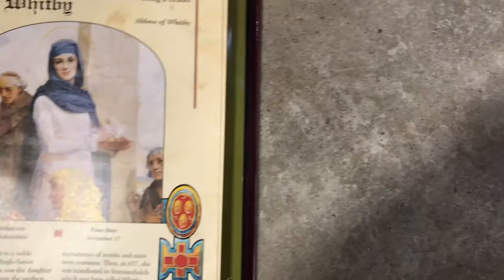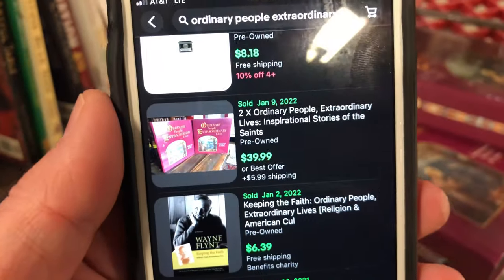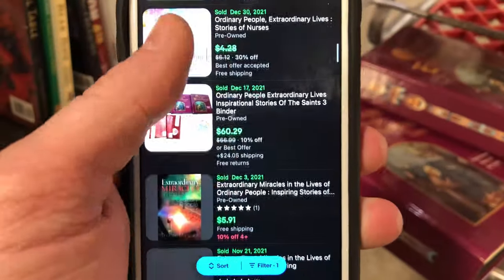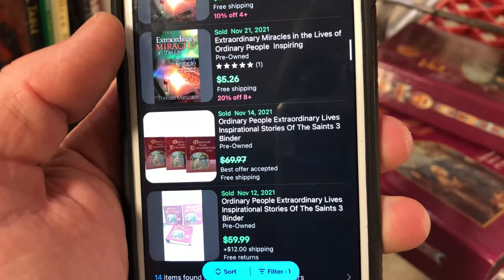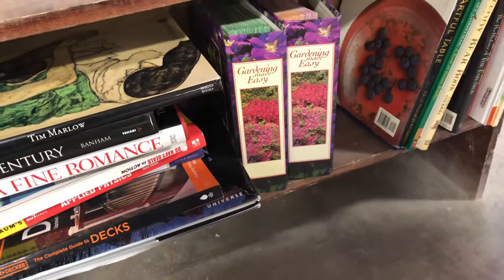I also found this book series — I think it's called Extraordinary Lives, Ordinary People — it outlines famous religious figures and saints for around a junior high reading level. It's a three-book series but I only have two of them. The two books should go for about 40 bucks plus shipping, but with all three I could probably get 60 to 80 dollars since they're in demand. Always look for complete sets.